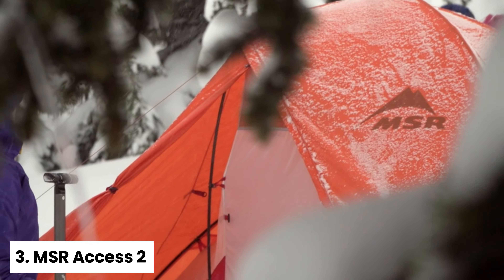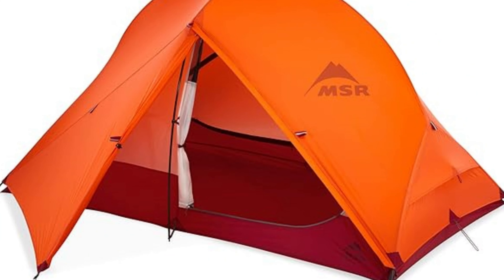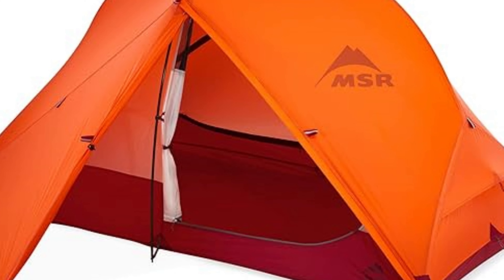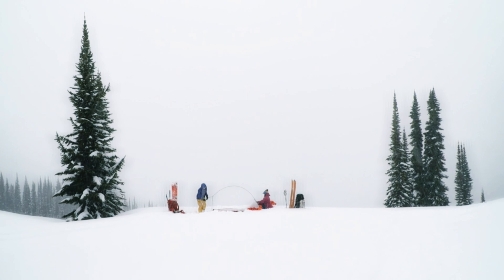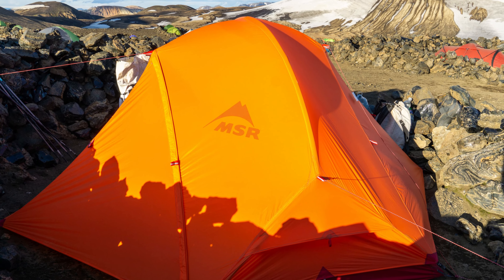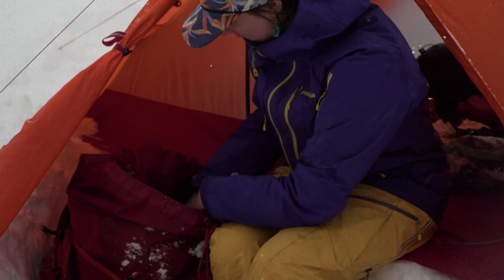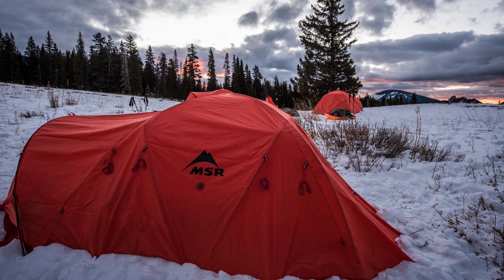Number three: MSR Access II — best lightweight four-season tent. The MSR Access stands out as an exceptionally lightweight winter tent, offering effortless setup and a reliably taut structure. During testing, it demonstrated almost no condensation issues, even with nighttime temperatures dropping into the low 20s. The impressive lack of condensation, despite significant temperature differences inside and out, speaks volumes about its design. The tent achieves fantastic ventilation with just one tiny window. Its 20D ripstop nylon body is breathable, allowing moisture to escape effectively. The rainfly also enhances airflow, pushing moist air from inside the tent to the outside.